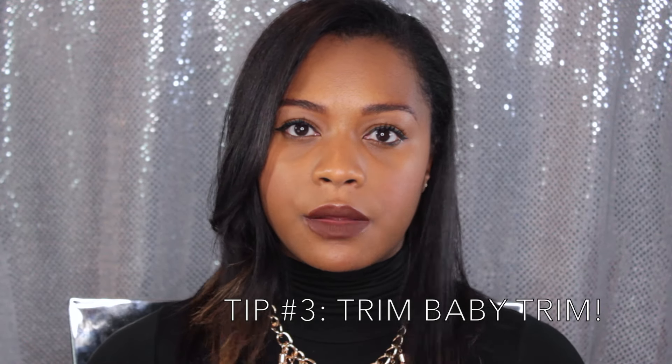Tip number three: trim those ends. When you trim your ends you're getting rid of any damaged ends you may have. When your ends are damaged, it can split all the way up the hair shaft — that's hair you cannot use. It's hair that's eventually gonna break off and you won't have that length anymore. So trimming your ends will definitely help you maintain length. It won't help your hair grow, but it will help you maintain the length you've achieved. Our ends are the oldest parts of our hair, so anything old you have to treat with some TLC. If your ends are really damaged, just go ahead and trim them off.